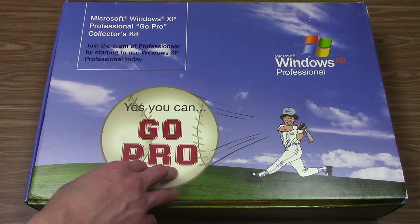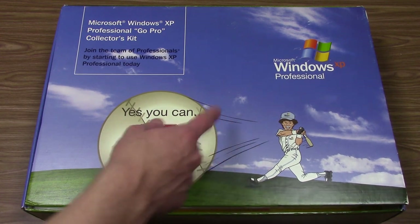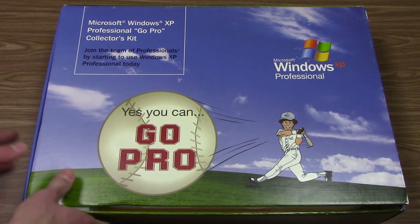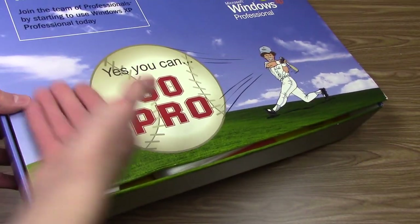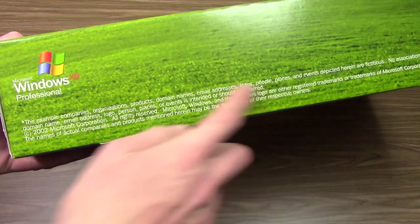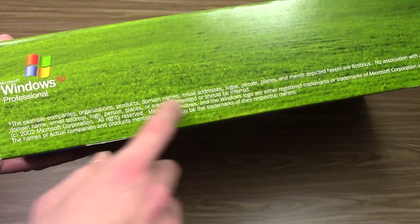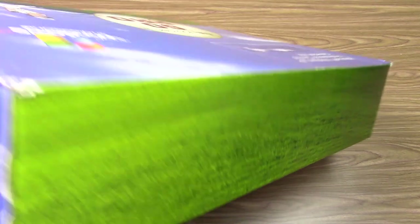Some of you guys might not have even heard that this thing exists. Looking at the box, you can see it definitely has a baseball theme — we've got this dude over here, a giant baseball that says 'Yes You Can,' which was the slogan for Windows XP, and then it says GoPro. On the side it says GoPro, and we've got the wonderful Bliss wallpaper on the box, all around the side. Down here it says Copyright 2002, and it basically says everything in this box is fictitious, not associated with any real company.